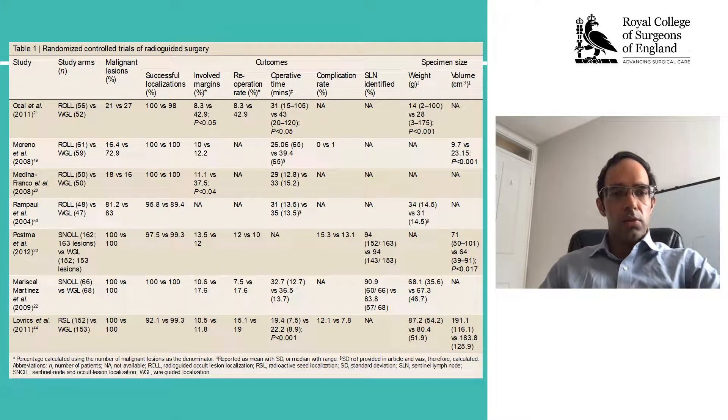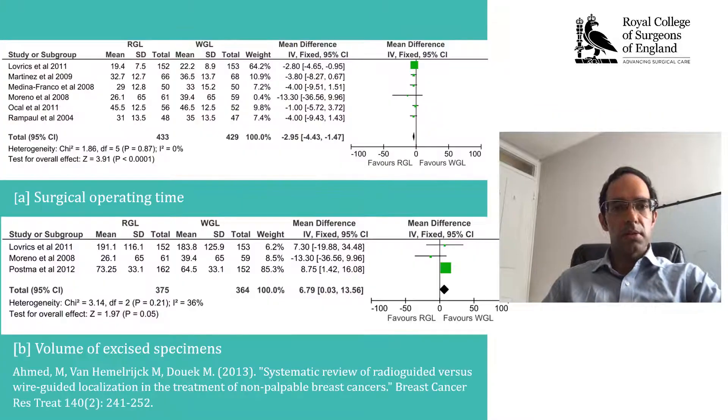This was supported by meta-analyses which I conducted, demonstrating reduction in operative time, but also possibly a slight increase in terms of volume excision. However, despite these promising factors, the uptake of radio-guided surgery had been extremely limited.